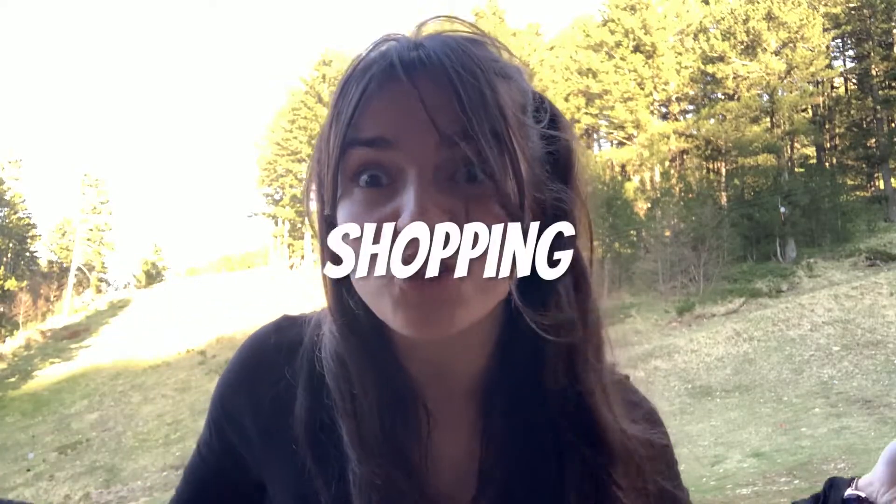Hi! This is a very natural real-life English lesson on how to use English with your friends when you go shopping. It's gonna be fun! Let's go!